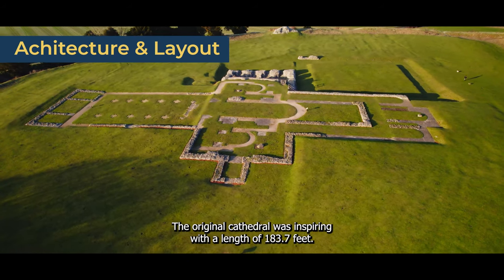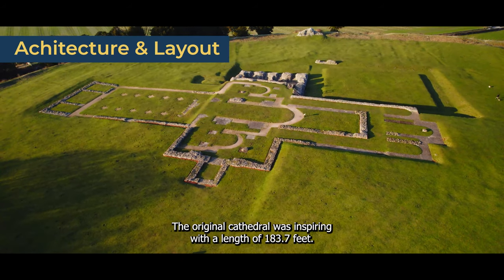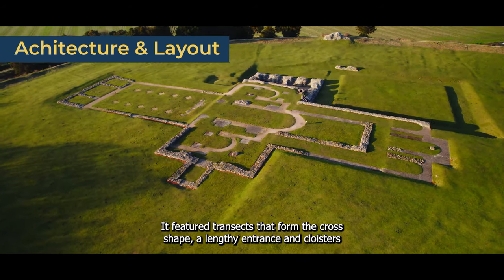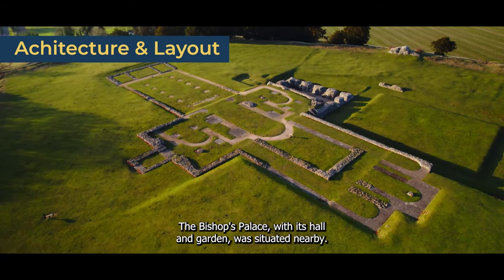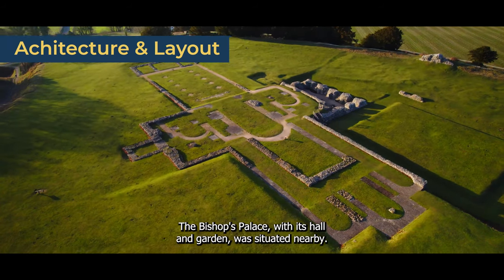The original cathedral was awe-inspiring, with a length of 183.7 feet. It featured transepts that formed a cross shape, a laity entrance, and cloisters for the convent. The bishop's palace with its hall and garden was situated nearby.